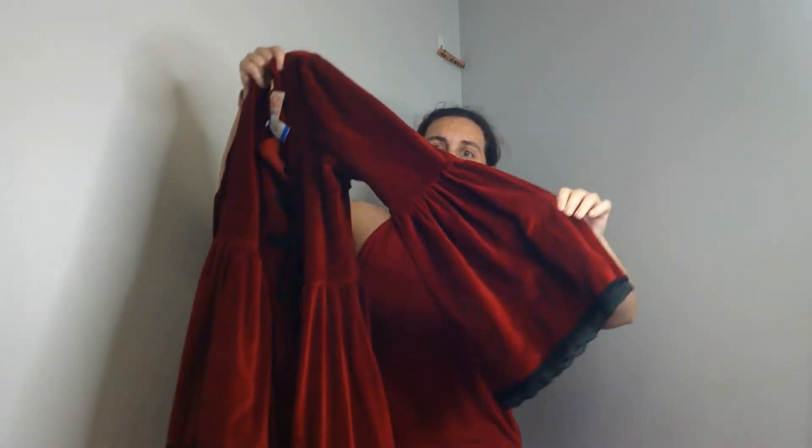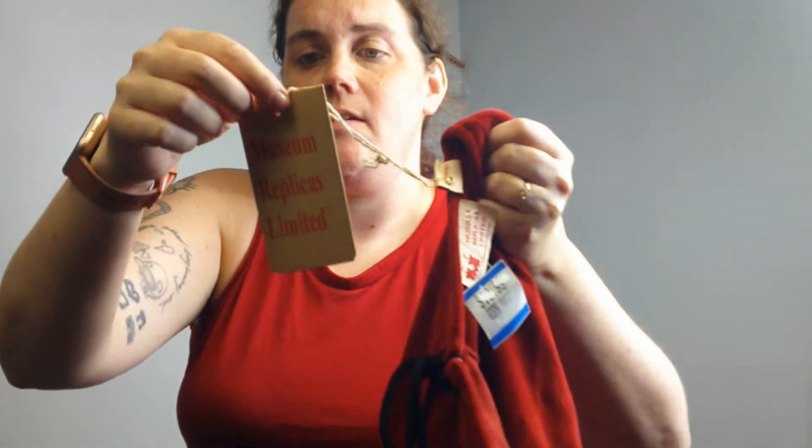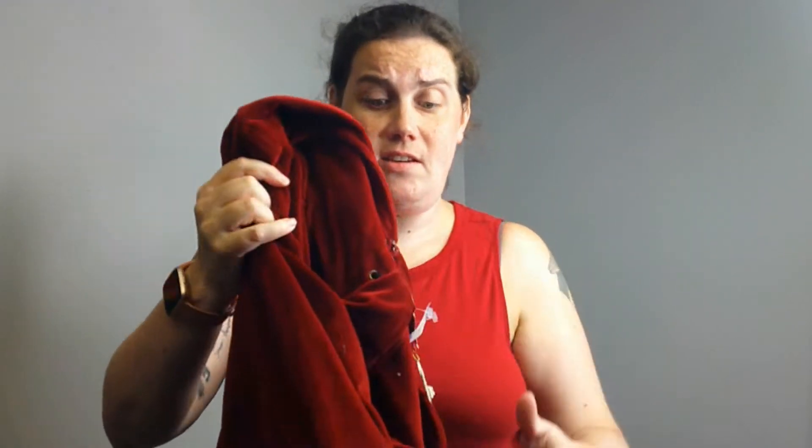I did find two really great things that I paid up for, and I want to show you the first one. I said if this fits me, I'm keeping it — and I am keeping it. This is a Renaissance dress. It is very thick velvet and heavy. It's by the brand Museum Replicas Limited and it's an extra large. I looked this up on their website and it's going for $170. It's got a lace-up back. I've been looking for the perfect Ren Faire dress and this is it — it's gorgeous. It was marked at $20 and I had 20% off, so I got it for $16, which I think is a steal.